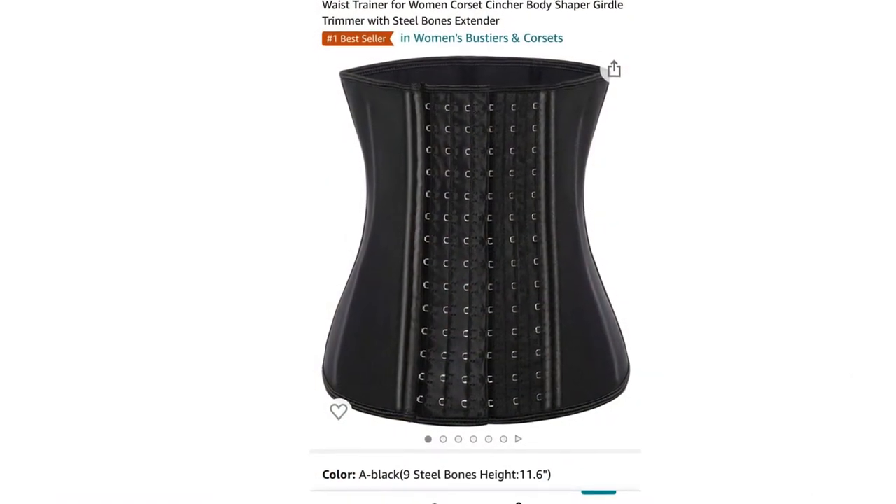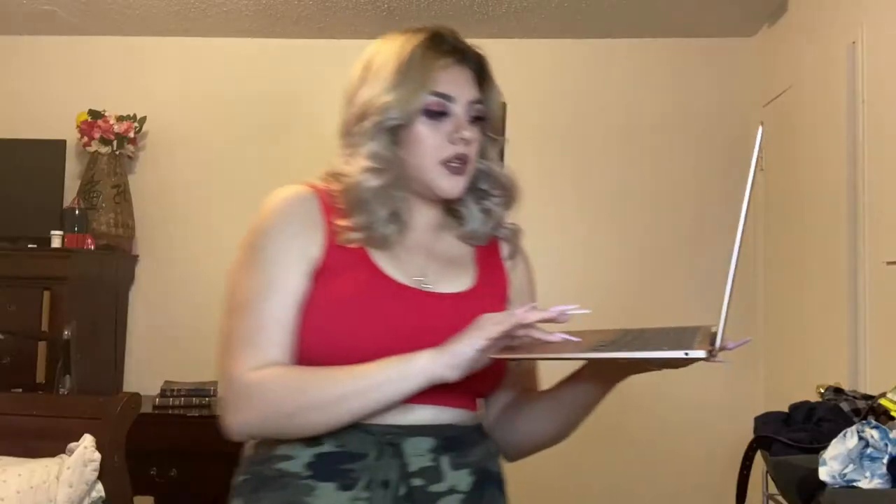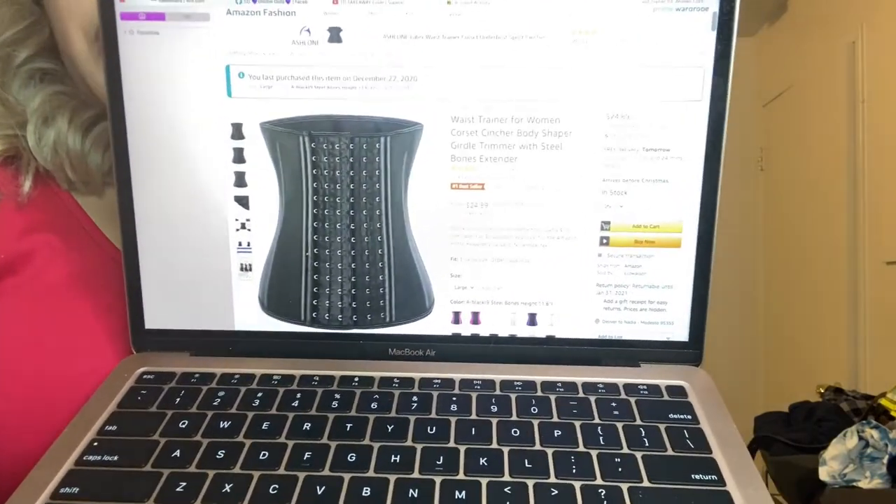I got an Amazon waist trainer. The trainer I got from Amazon was a waist trainer for women — corset, pincher, body shaper, girdle, trimmer with steel bones, extender. It was $24. It looks like this on Amazon, so I'll link it below for you guys.